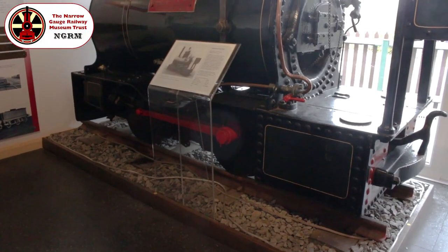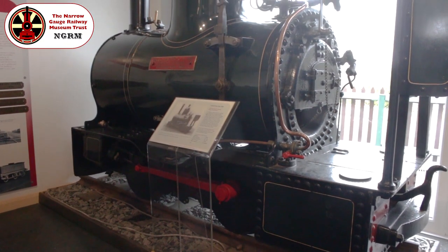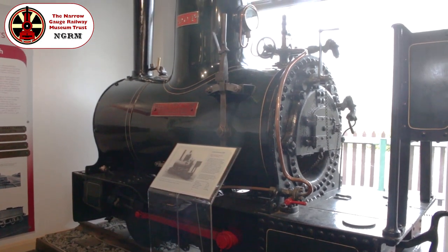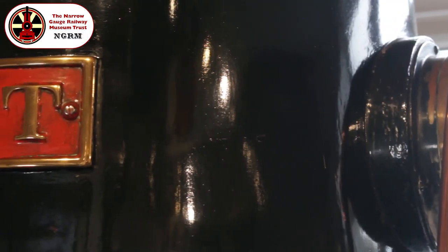Last but not least, as we ascend the stairs, we come to the small but beautifully proportioned DOT, one of a small class of diminutive but for her size very powerful Bayer Peacock 0-4-0 works engines, built to move materials around the extensive Gorton works of that company.